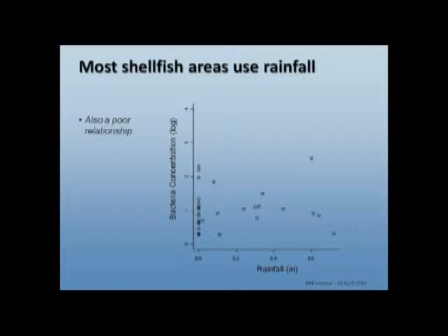Similarly for shellfish harvest areas, most states use rainfall to regulate temporary closures, with the assumption that increased rainfall means increased loading of bacteria. Bacterial concentrations will go up, and portions of the shellfish harvest areas will be closed based on rainfall alone. But if you look at the relationship between 24-hour rainfall at a rain gauge and the bacteria concentration the following day, that's also not a very good relationship — not a great tool for regulating closures for public health purposes.